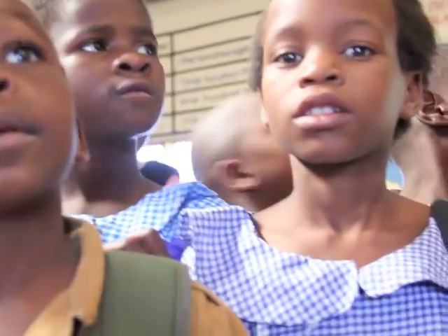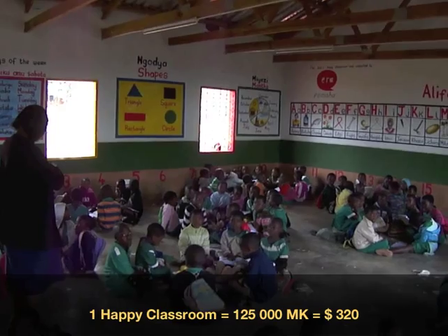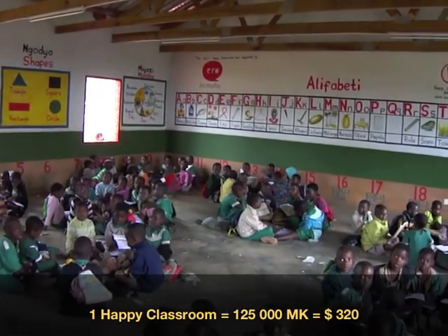The expenses are reasonable. Every Happy Classroom costs 125,000 Malawi kwacha, which makes it only 80 kwacha per child.